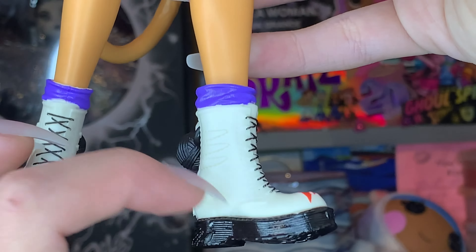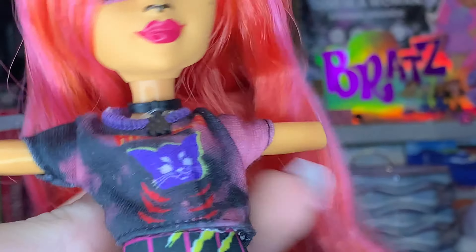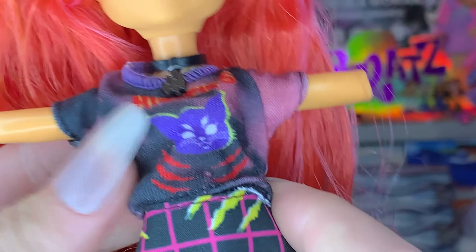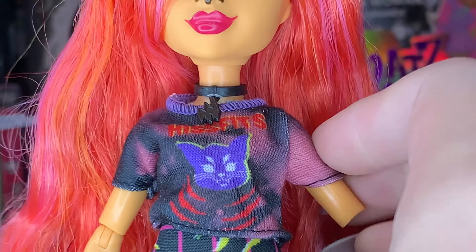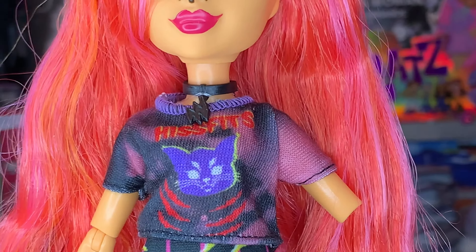I wanted to show you the bonus shirt because it fits a little bit weird — a little baggy in ways I didn't expect. I thought it was going to be a very tight shirt, but I don't honestly hate it. I think it's really cute for a casual outfit. It's a reference to her band — I think Hisfits is the band, don't quote me on that. I love that — it's so cute and simple, and it honestly kind of works.